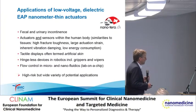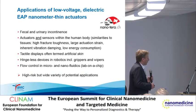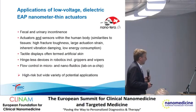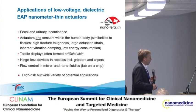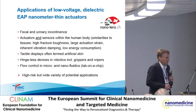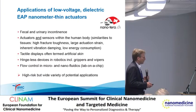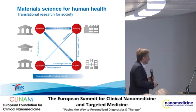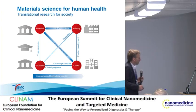I think these low-voltage dielectric EAP nanostructures we are preparing are not only interesting for treating fecal and urinary incontinence. They function not only as actuators but simultaneously as sensors within the human body. Other potential applications include artificial skin, hinge-less devices in robotics, and flow control in micro- and nanofluidics. This project has high risk but a wide variety of potential applications. Working at a university, we combine education and research with close links to industry and clinics—material science for human health.